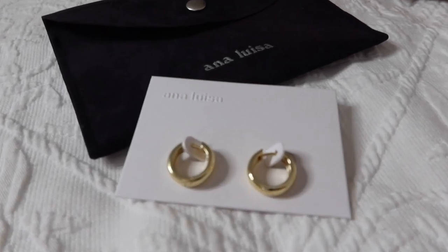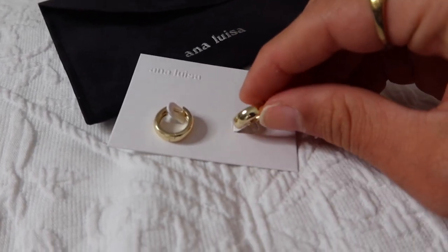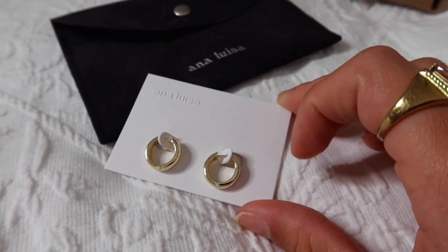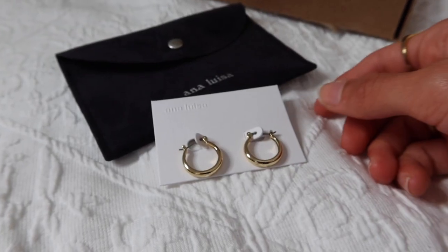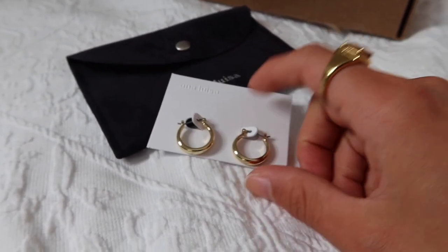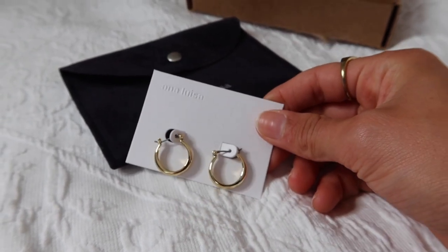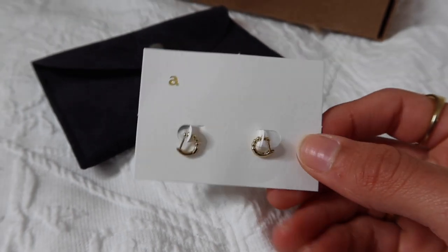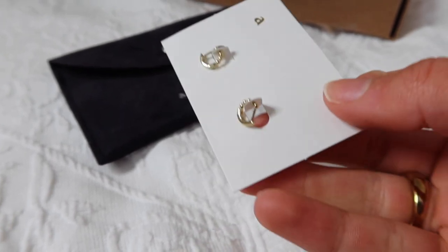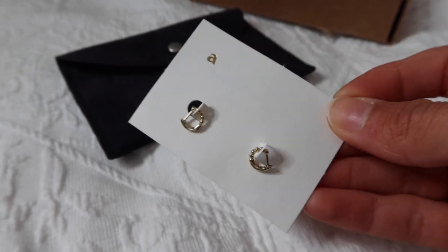These first ones are so beautiful — I absolutely love the thickness of them. They're not thin; they're nice and thick. Next up are these bigger hoops, which are so pretty and great for everyday wear because they're big but not too big, with a medium thickness that I love. And then finally these really mini ones are so cute — I love the little circle detail on half of them.